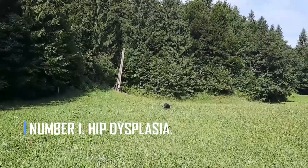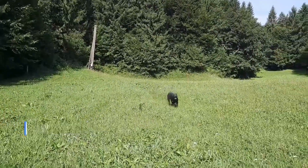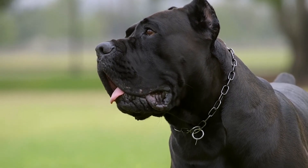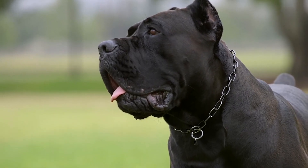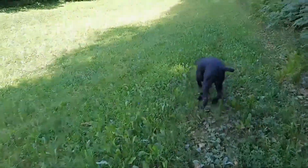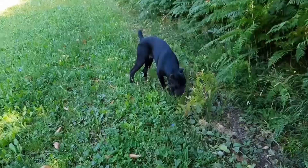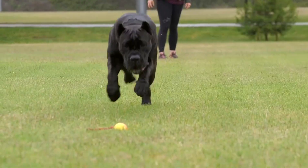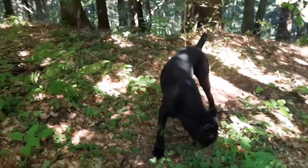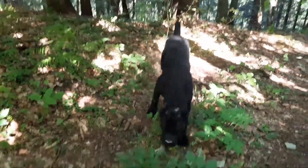Number 1: Hip Dysplasia. Hip dysplasia in dogs is a genetic disease that gets passed down from one generation to the next. This happens when a dog's hip joint isn't in the right place in the hip socket, which causes irritation, pain, and inflammation. You might see that your dog has trouble putting weight on one or both of its back legs. If this is the case, you should get your dog to the vet as soon as you can.